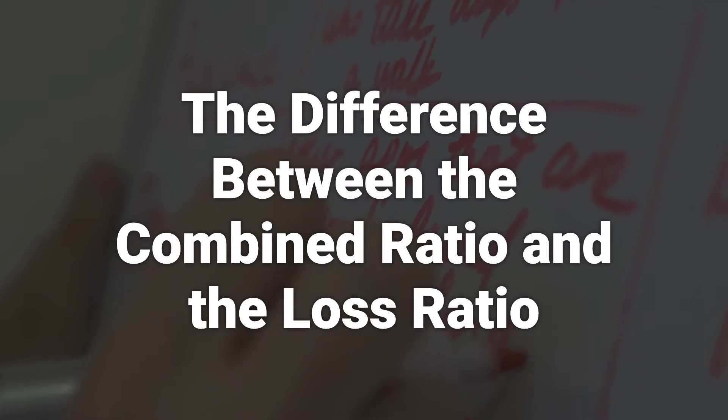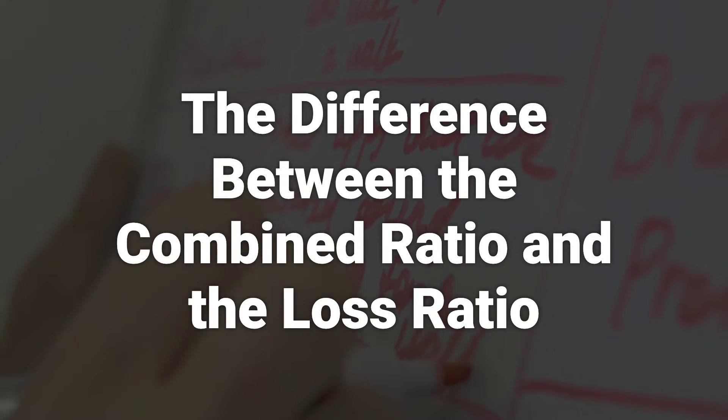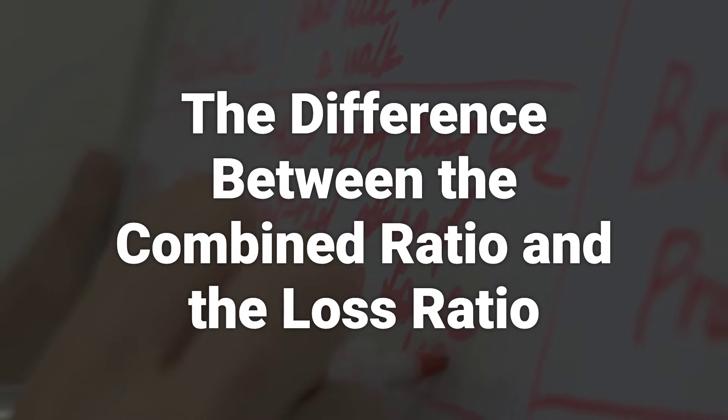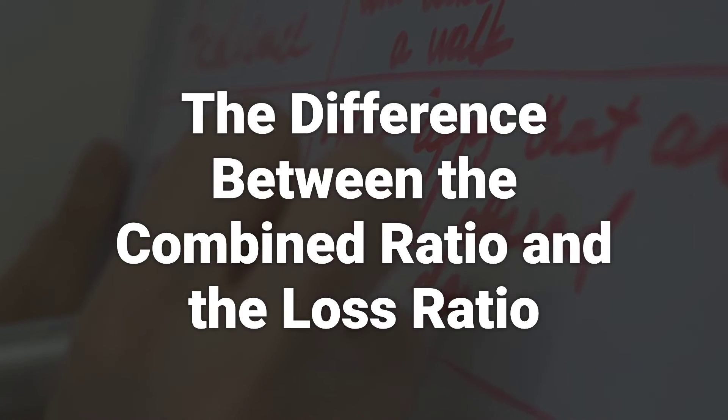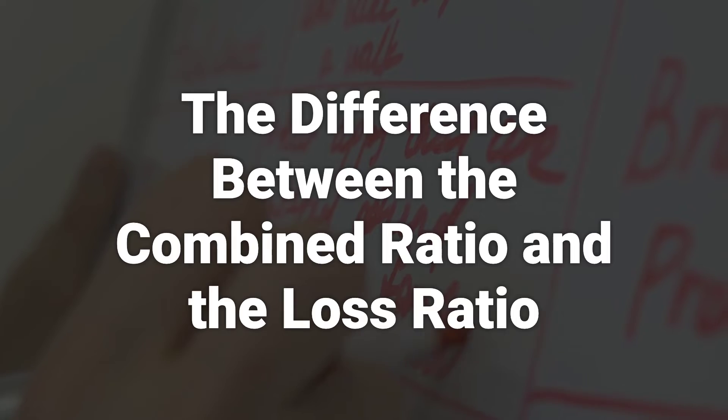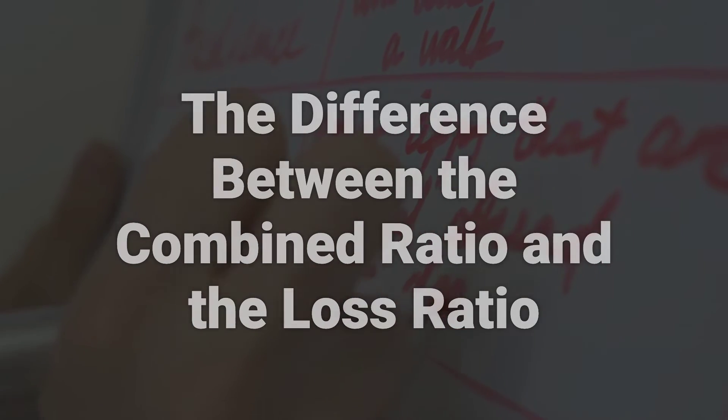The loss ratio measures the total incurred losses in relation to the total collected insurance premiums, while the combined ratio measures the incurred losses and expenses in relation to the total collected premiums. The combined ratio is essentially calculated by adding the loss ratio and expense ratio.